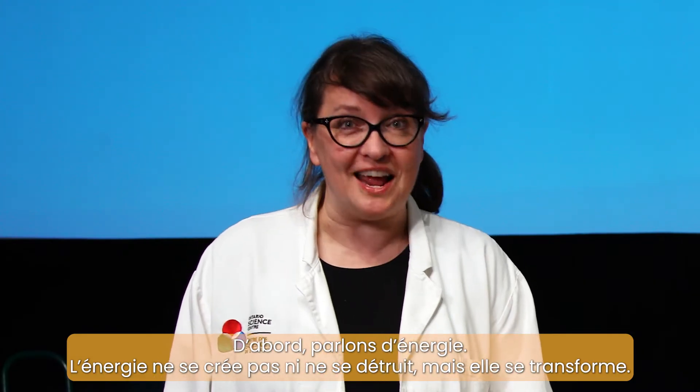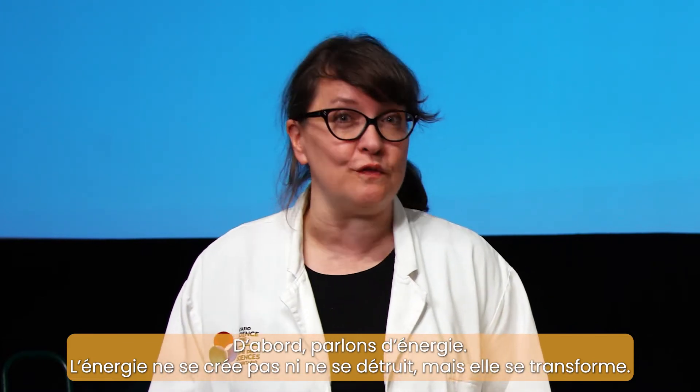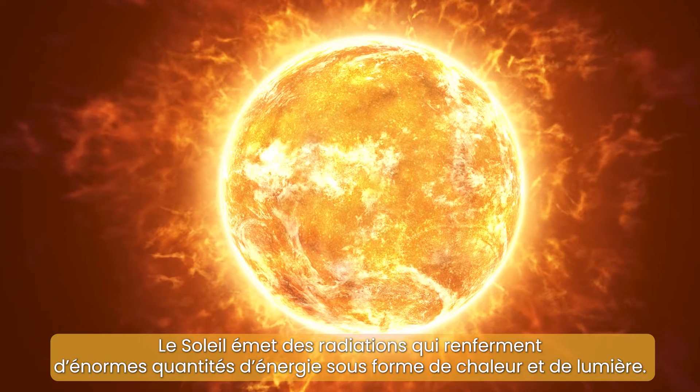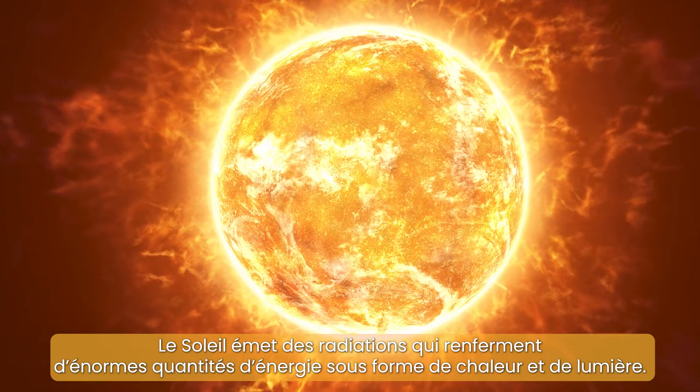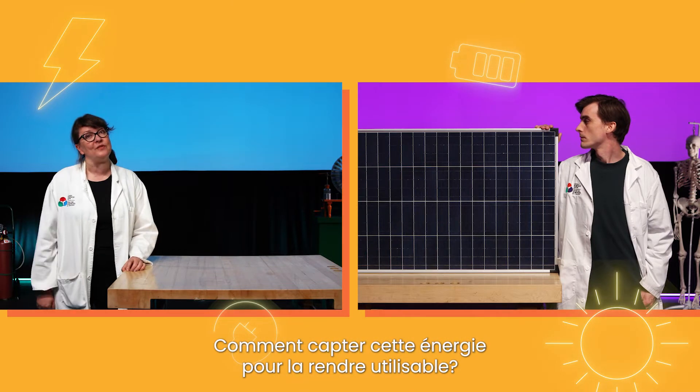First, let's talk about energy. Energy can't be created or destroyed, but it can be transformed. The sun radiates huge amounts of energy in the form of heat and light. So how can we harness that energy and transform it into something that we can use?